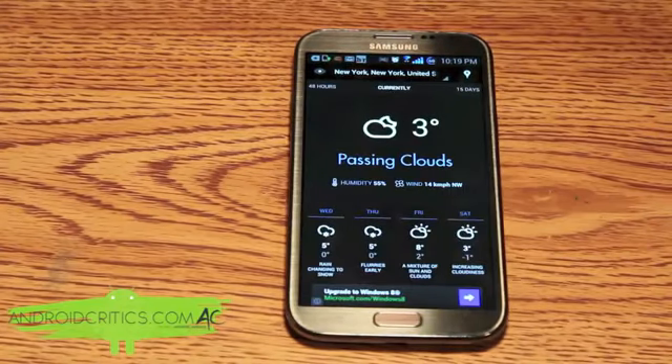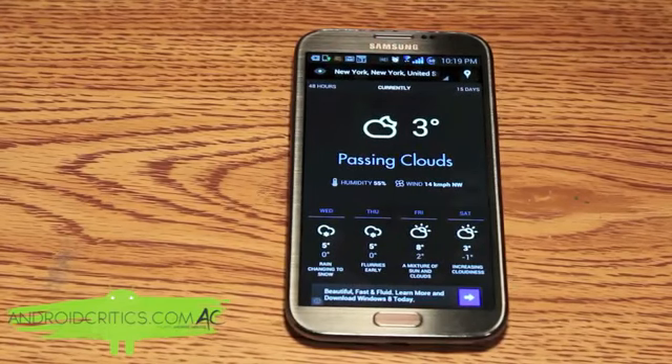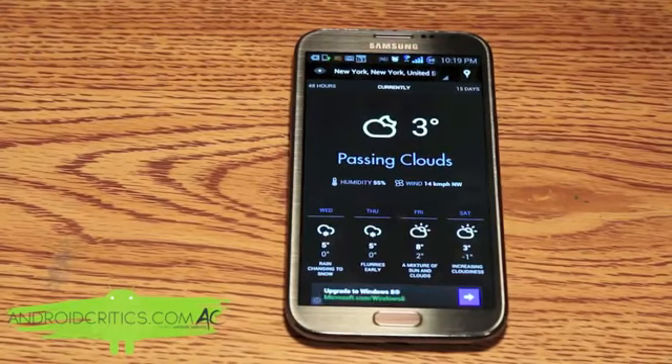Once you open up this app you can see the UI is very nice with a great overall graphic interface. It shows a little animation right beside the temperature and says, for example, 'passing clouds' at the top. You can see the forecast down at the bottom in a very nice format that's easy to read, and it also gives you your current location. This is one of my favorite weather apps and this is Eye in the Sky Weather.